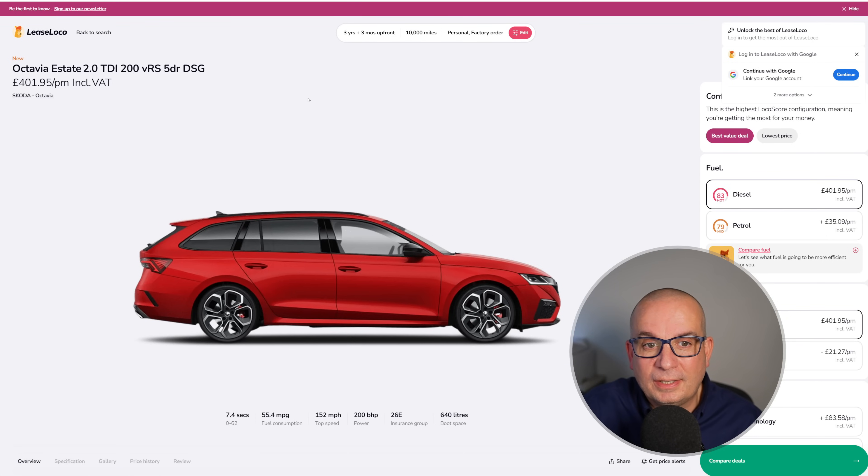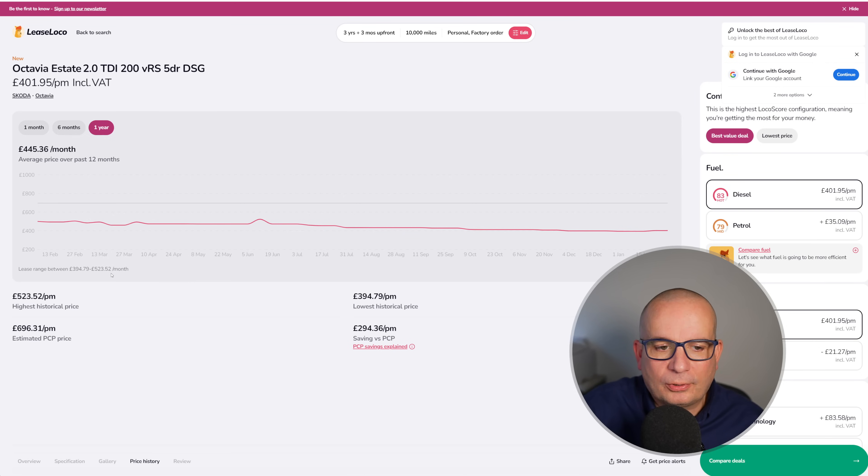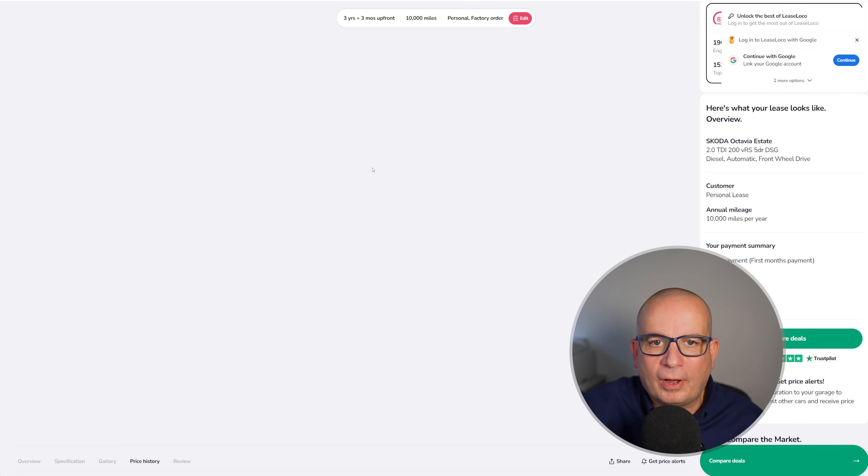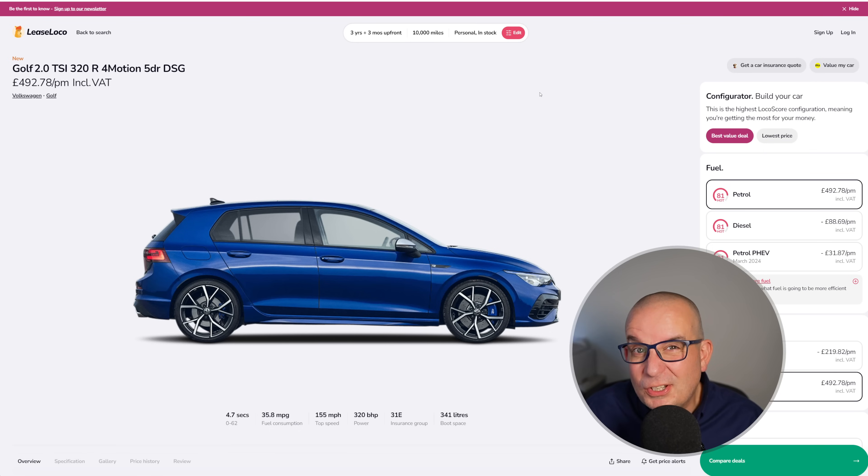Another car that's been in a few videos lately is the Skoda Octavia VRS — this one's the 2 litre diesel version. 7.4 seconds to 62, 200 brake horsepower, 152 mph top speed, 640 litres of boot space, 55 mpg. This time last year £500 a month, £523 in June, and then it's slowly come down. Currently £402 a month with £1,200 up front.